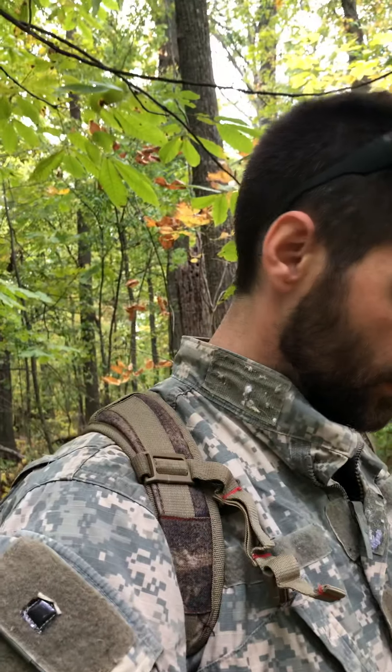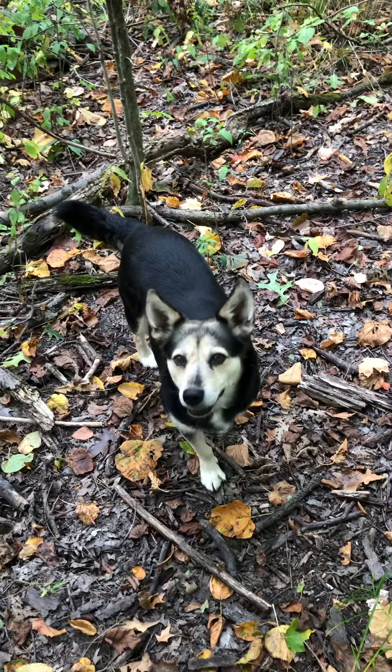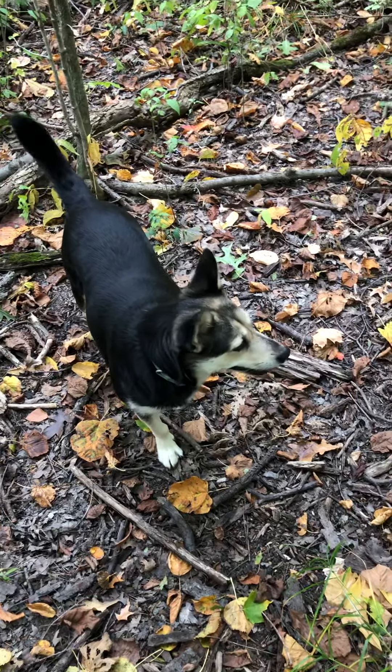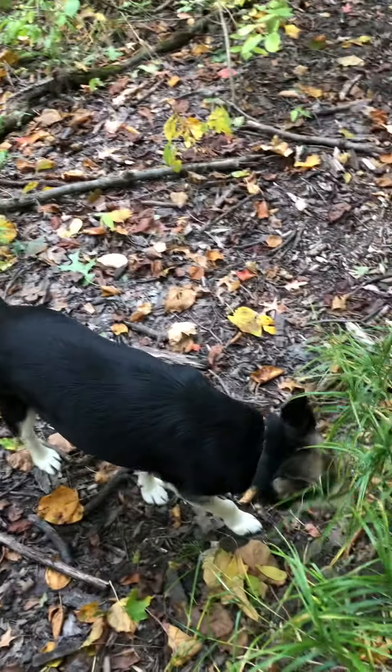Taren here was out squirrel hunting after work and we got one, of course, with my trusty dog Sweet Thing. You guys know her from the other videos — she's a great squirrel dog and does a good job.